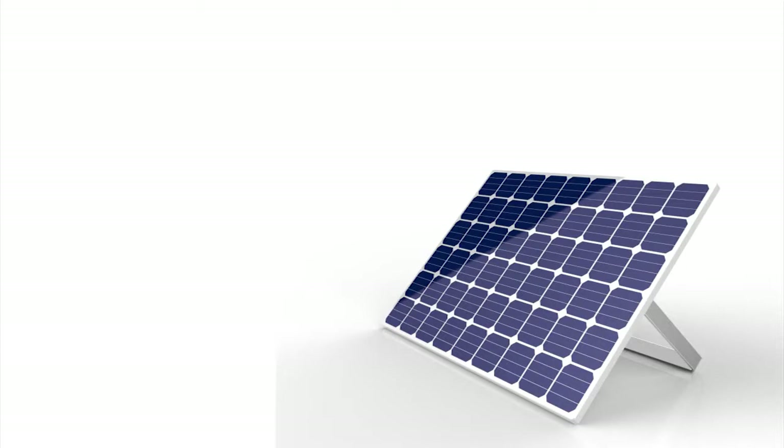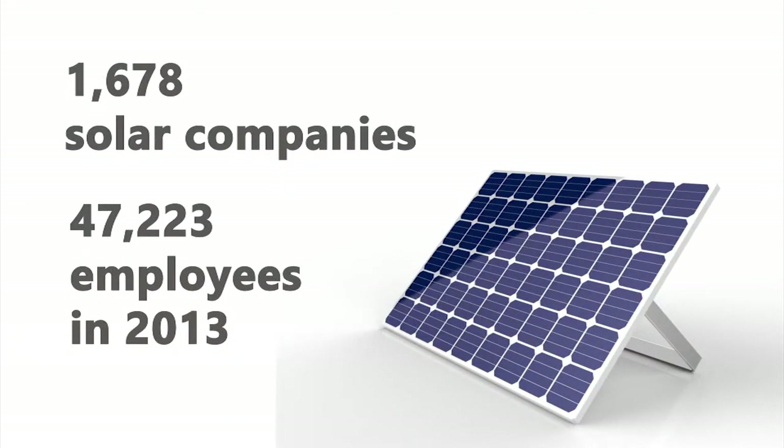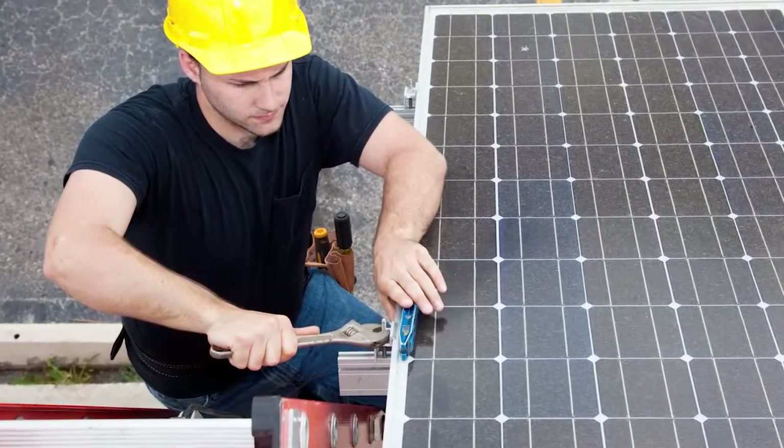With more than 1,600 companies in the solar industry in California employing more than 47,000 workers, there is a significant demand for individuals who can work with solar technology.